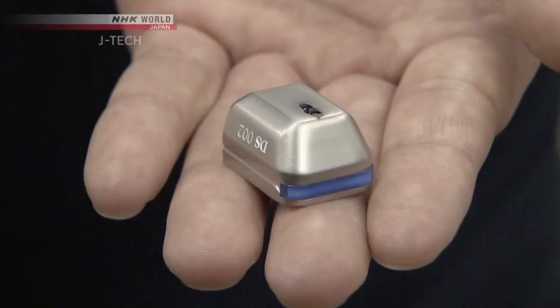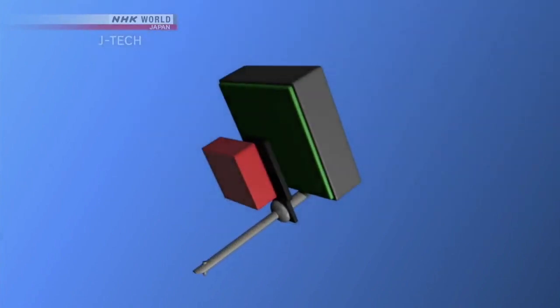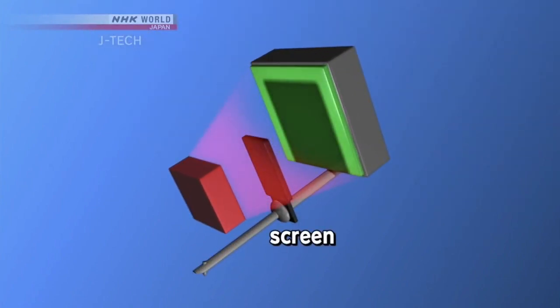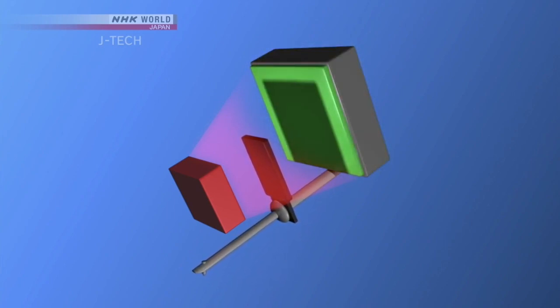An optical cartridge works with an LED and a sensor instead of coils and a magnet. A screen is attached to the stylus and placed between the LED and the sensor. When the needle moves, so does the screen and its shadow. The sensor perceives the shadow's movements and translates them into a signal, which is then converted into sound.